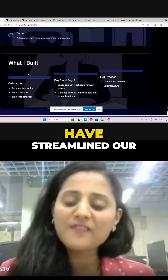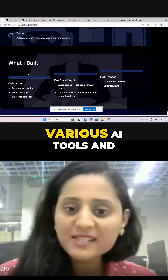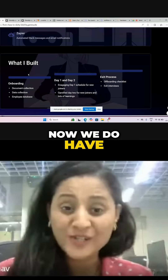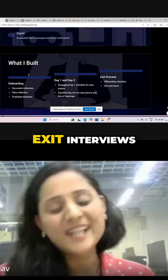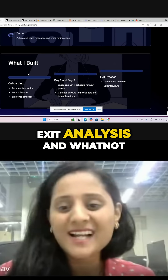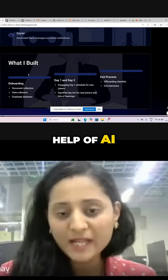We have also streamlined our exit process with the help of AI. We used various AI tools and now we have a perfect onboarding checklist. We also have exit interviews, exit analysis, and more. These are the things I have developed with the help of AI.